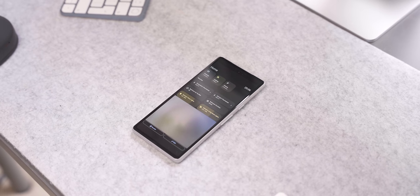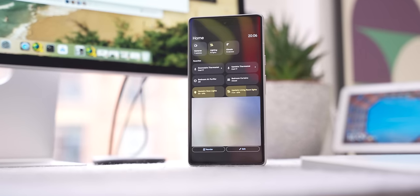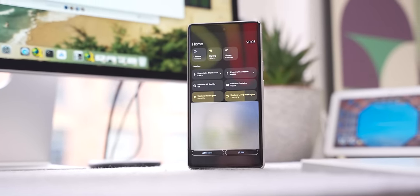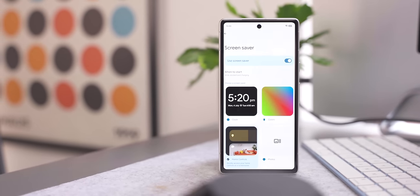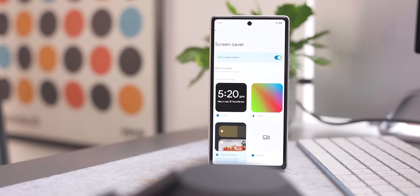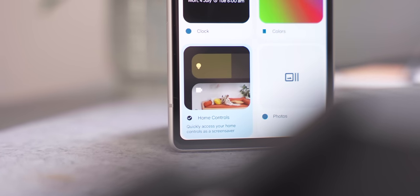There could also be a new Home Controls screensaver coming to Android 15. Although it's not available in public beta 1 right now, here at Android Authority we have seen it. It's enabled in the screensaver settings as a new toggle, and once on, it gives you access to everything in your smart home. You can get this on both your Pixel Tablet and Pixel Phone. On the Pixel Tablet it's accessed the same way through Settings and Screensaver, though it looks a bit different given that bigger display.